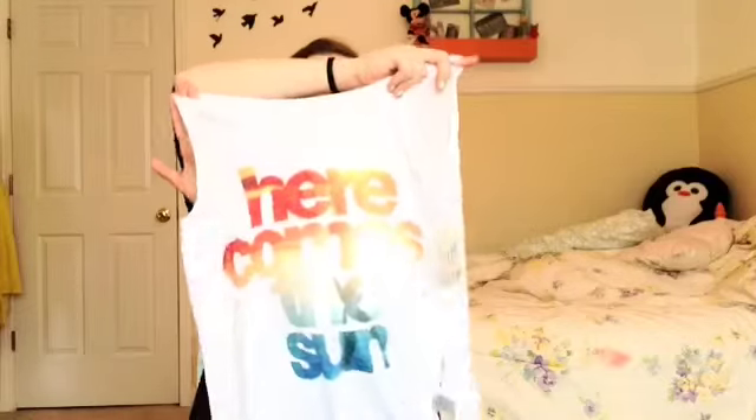The second-to-last thing I got is this tank top — it's kind of like a muscle tee but not really. It's just this white tank top and it says 'Here Comes the Sun,' and it's like a sunset beach type thing. It looks really cute with a lot of different things and it's really comfortable and soft.